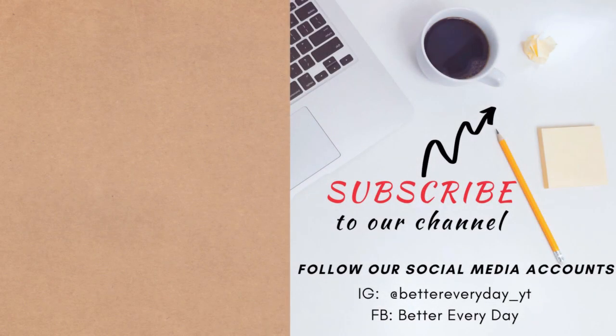How about you? Do you have any suggestions that you can add to the list? You can write in the comment section below so we can also learn from you. If you liked this video, please hit the like button and share it with your friends. That's all for now. Goodbye!